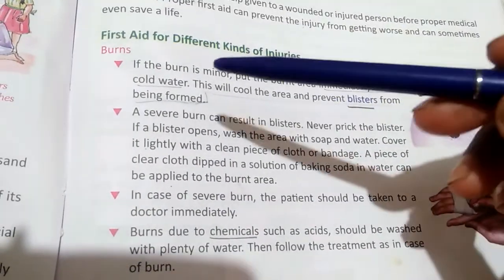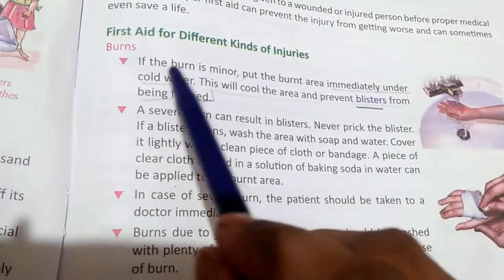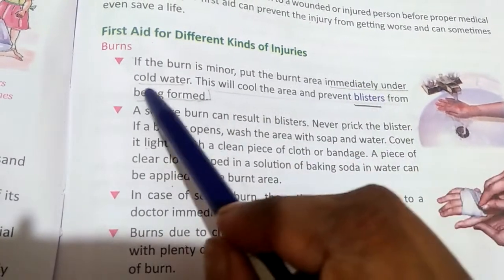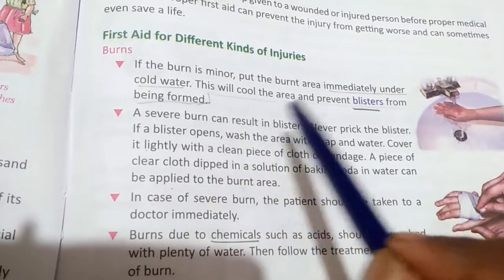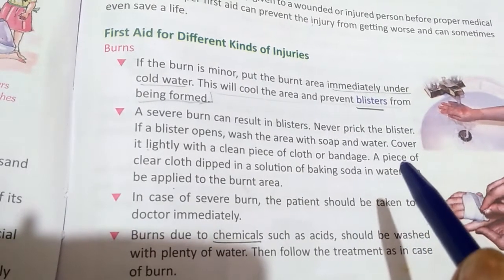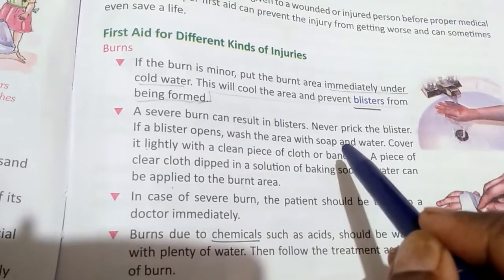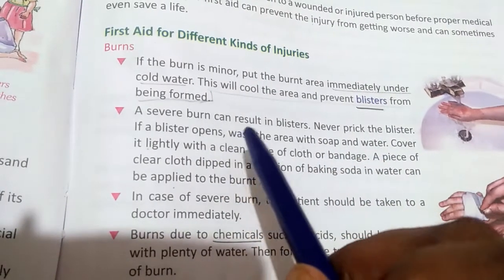In case of a burn, if it is minor, put the burned area immediately under cold water. This will cool the area and prevent blisters from forming. A severe burn can result in blisters.